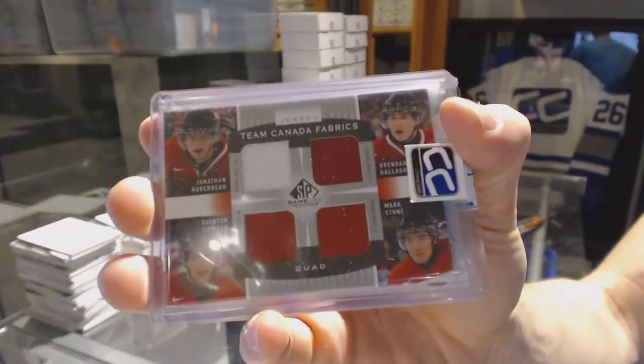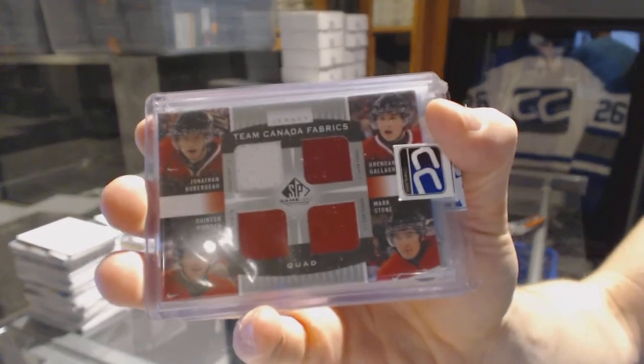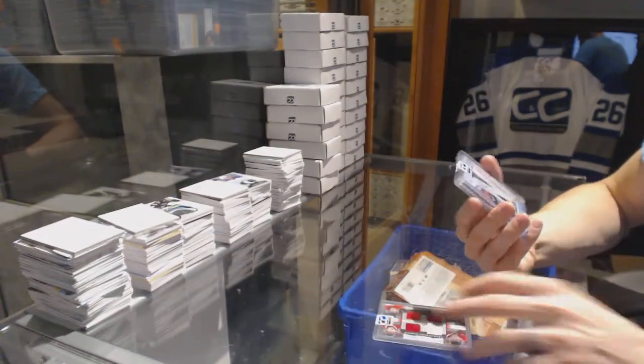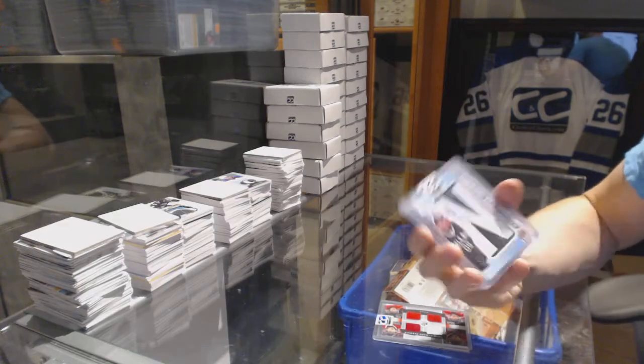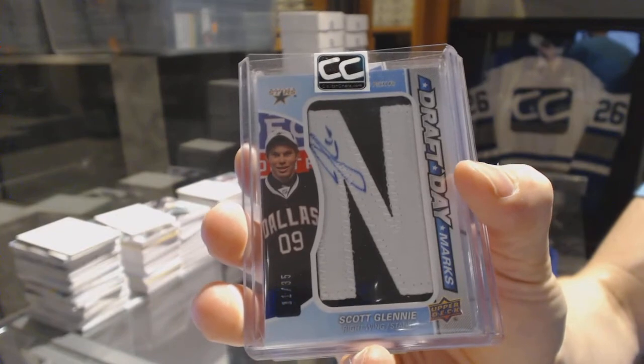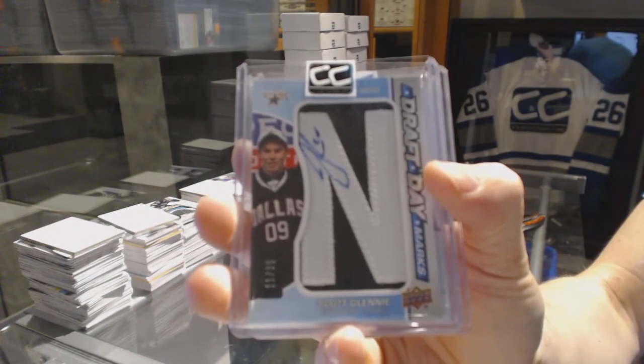Jonathan Huberdeau, Brendan Gallagher, Quinton Howden, Mark Stone. We've got a 12-13 Upper Deck SP Game Used Draft Day Marks numbered 11 of 35, Scott Glennie.